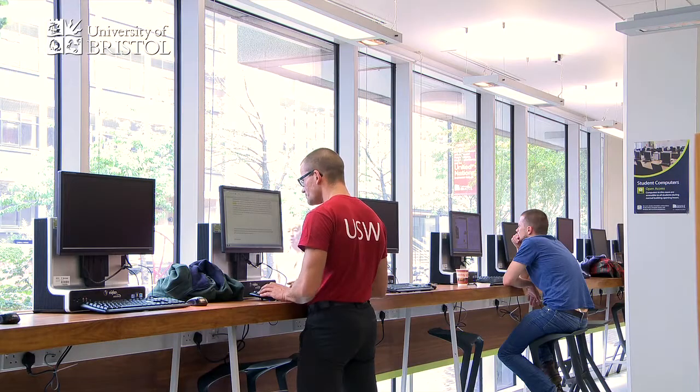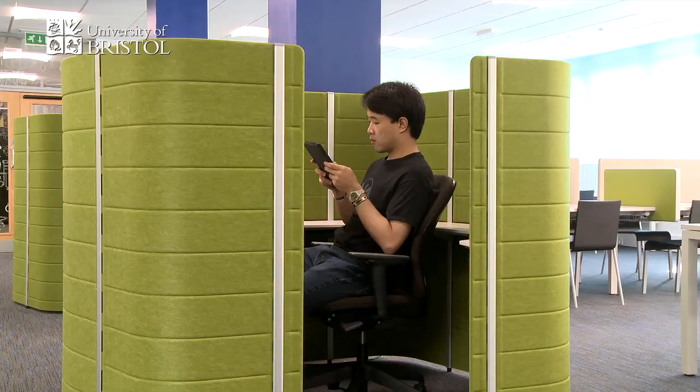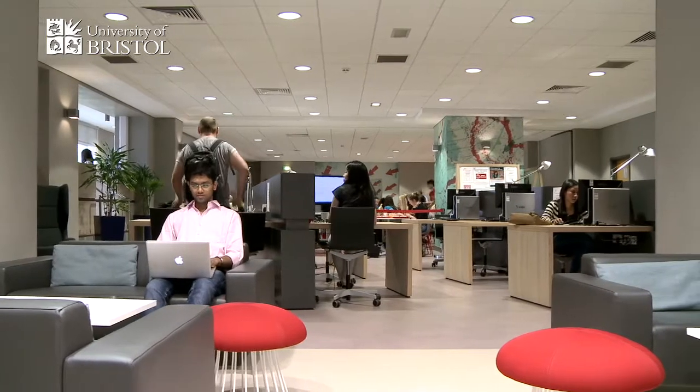Keeping a flexible approach to where you study can help you avoid stress at peak times. And it's also a great way to get to know the university.